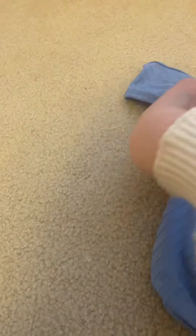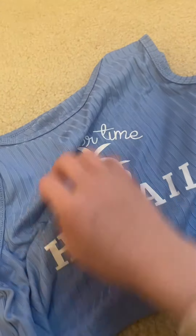I also got this Hawaii shirt, which is summertime in Hawaii. It's blue, and it's really cute. I really love the trees on it.